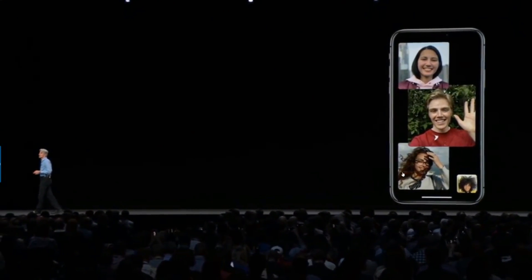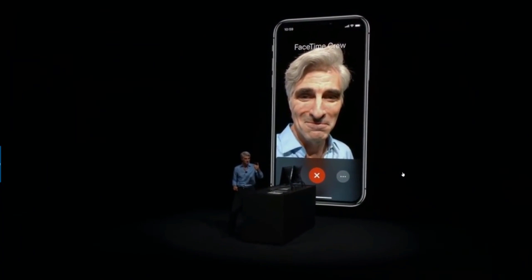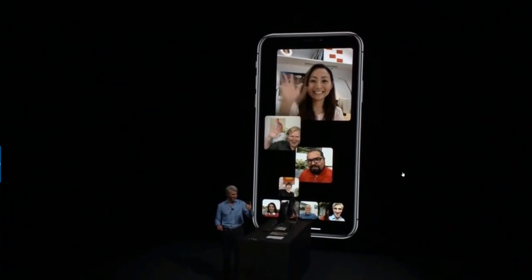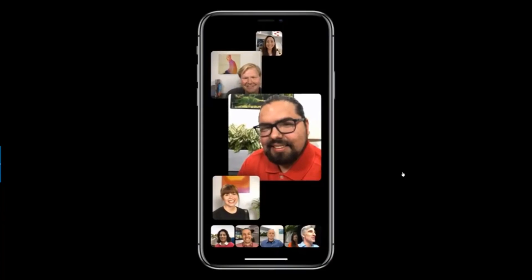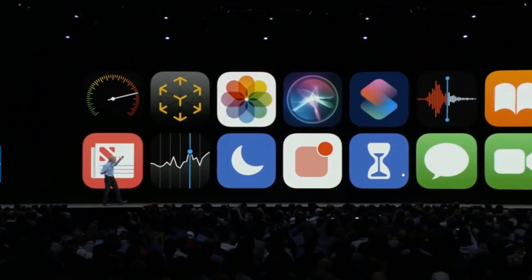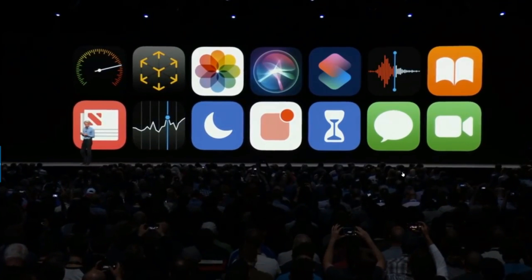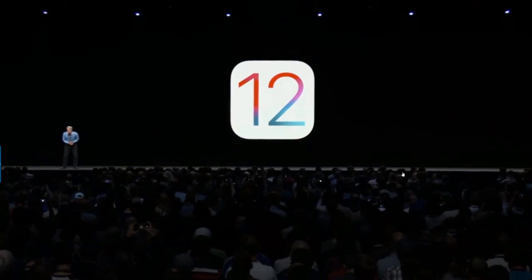Today we're also introducing Group FaceTime. You'll be able to FaceTime with two people, three people — actually up to 32 simultaneous participants. It features a beautiful FaceTime UI with big gorgeous tiles up front showing participants and a roster area at the bottom containing everyone else. This is iOS 12: improved performance, new AR experiences, Siri Shortcuts, Screen Time, Memoji, fun effects in the Messages camera, and Group FaceTime.